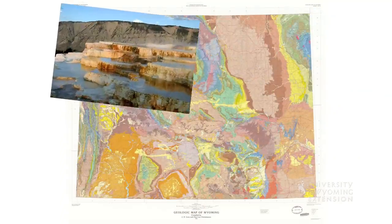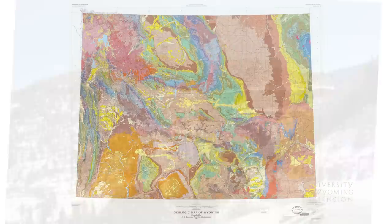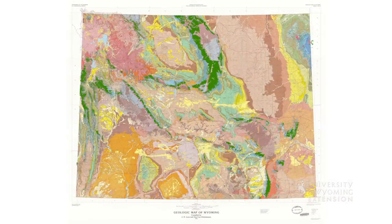The Mammoth Hot Springs region of Yellowstone, the Bear Trap Meadows on Casper Mountain, and the Ferris Mountains near Muddy Gap also feature the Madison. Madison Limestone is an important formation and is a major component of Wyoming's fantastic landscapes. From the University of Wyoming Extension, I'm Brian Sebade, exploring the nature of Wyoming.